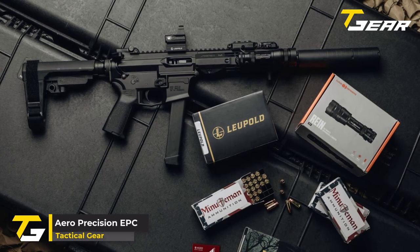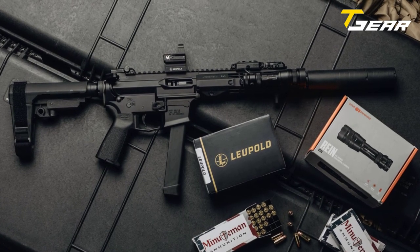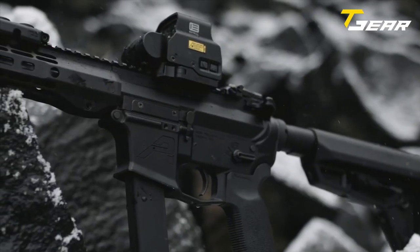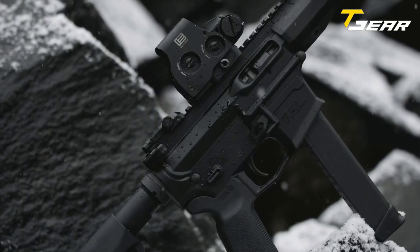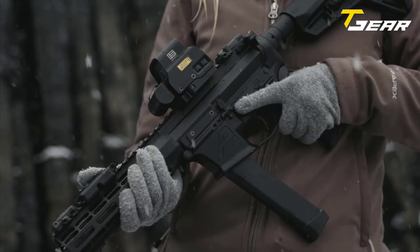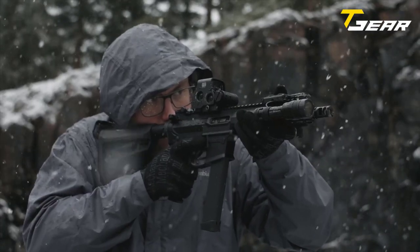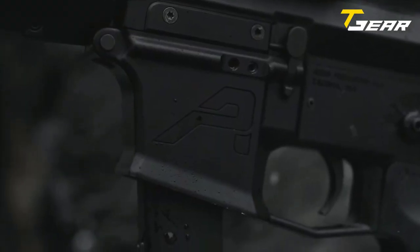Aero Precision EPC-9. If you're looking for a high-quality AR-9 build, look no further than the Aero Precision EPC-9 receiver set. This receiver set is precision machined from custom 7075-T6 aluminum forgings, ensuring a perfect fit for your next build. The upper features a last-round bolt hold open for reliable function. The EPC-9 barrels are crafted from 4150 chrome moly vanadium — the same material used in Aero Precision's tried-and-true AR-15 barrels — held to the same rigorous standards.